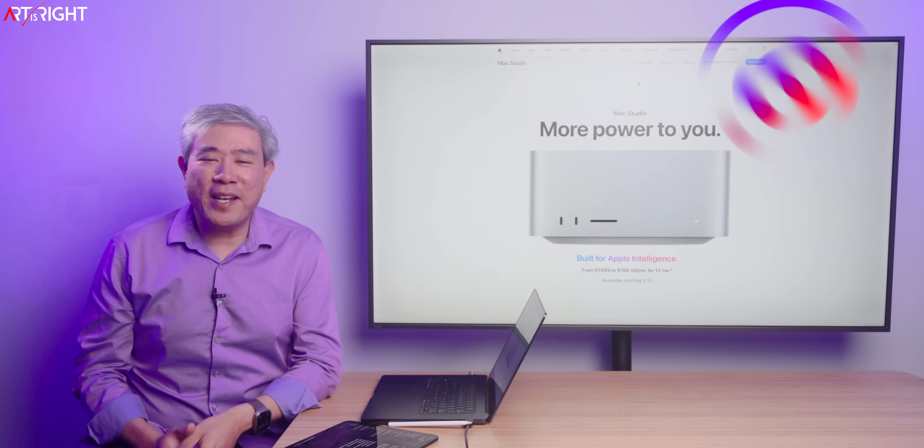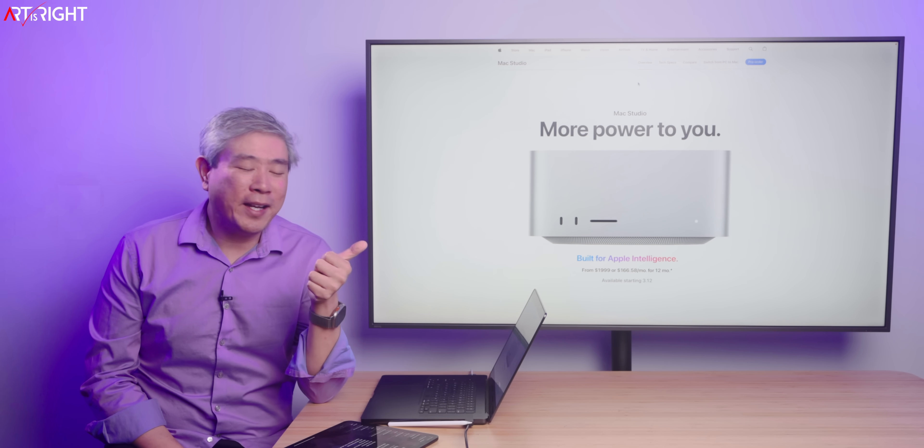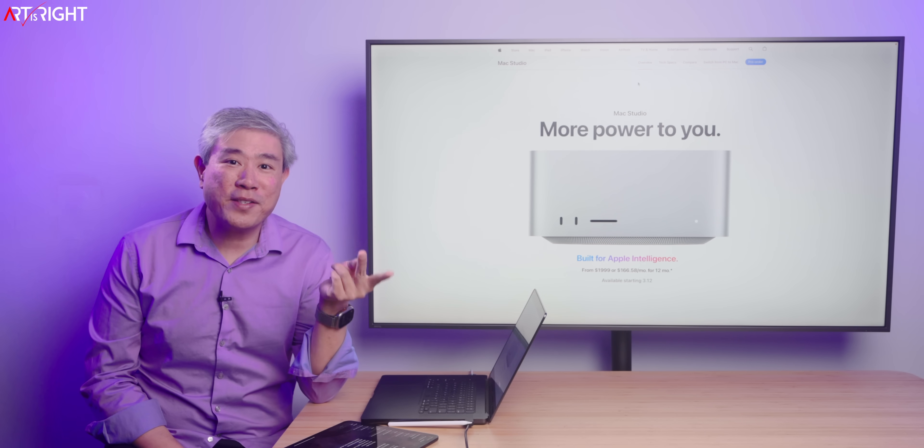Let's talk about the surprise Mac Studio update. I'm Artis Wright. Apple had a busy product launch week, from the iPad Air to the MacBook Air M4, to the surprise Mac Studio update.